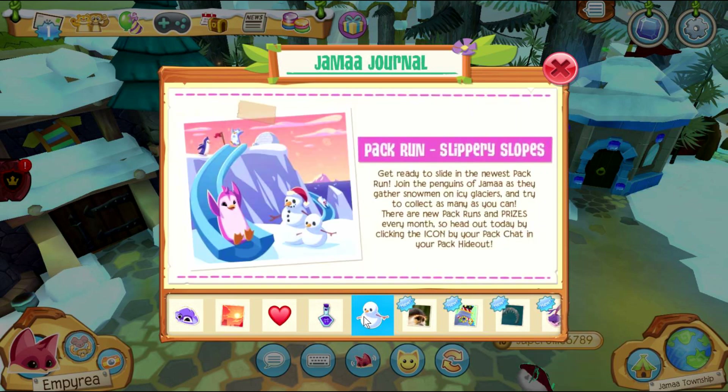The Pack Run Slippery Slopes is here for the month of January — try to collect as many snowmen as you can! I'm super excited for this!